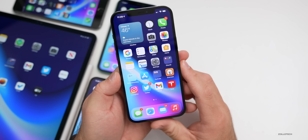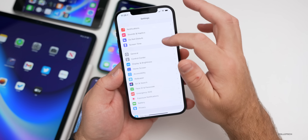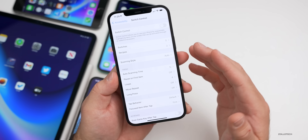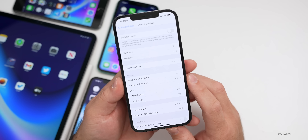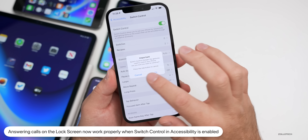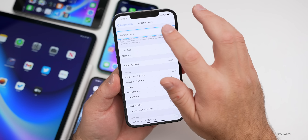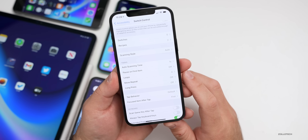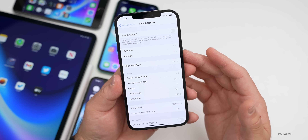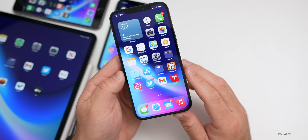The last mentioned fix is for Switch Control under Accessibility. Previously, Switch Control could prevent phone calls from being answered when on the lock screen. That should now work properly, and you'll be able to answer calls as expected.